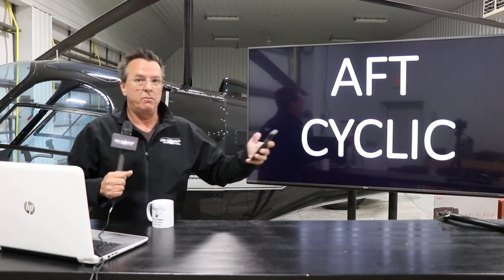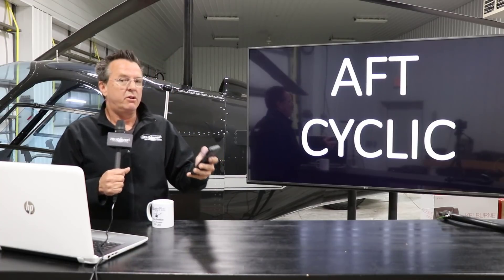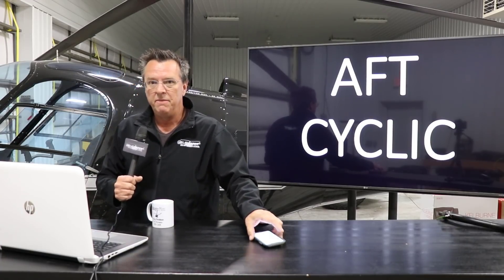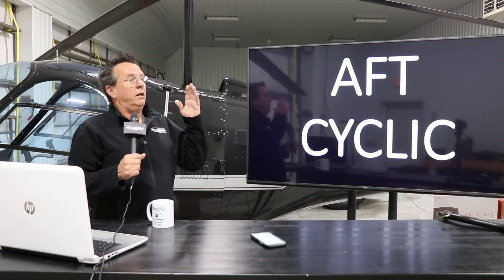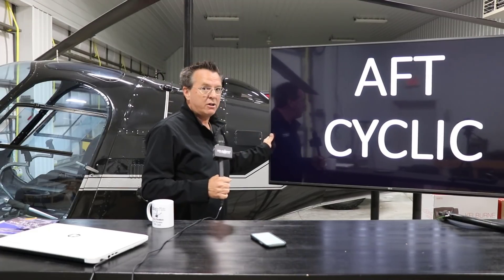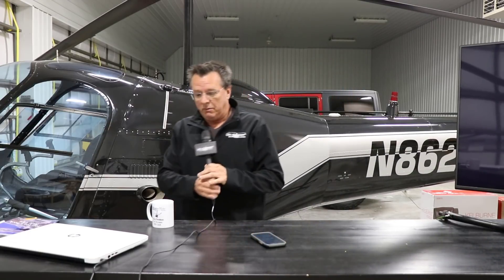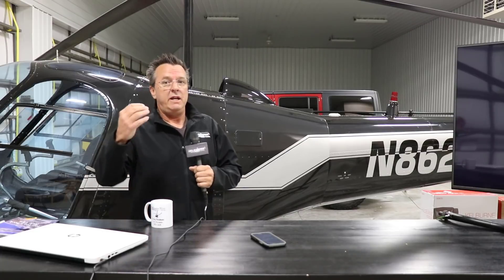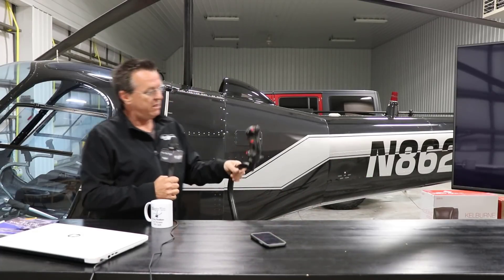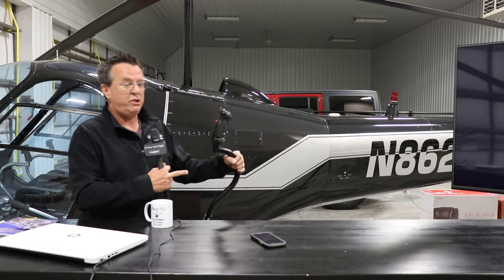Any time you start a maneuver like an autorotation or begin your descent in your approach, it's simultaneous: down collective, right pedal, aft cyclic — in a counterclockwise rotor system. The accident Brian is referring to involved an EMS company, and some of the blame was placed back on the company for not training their pilots to add aft cyclic at high speeds. Any time you enter autorotation, you need just that small aft cyclic pull.